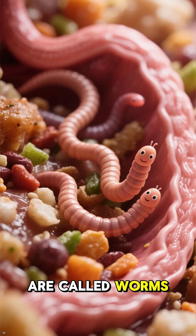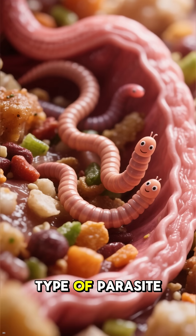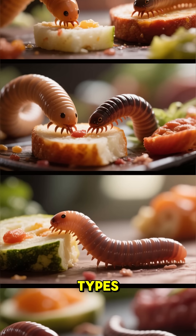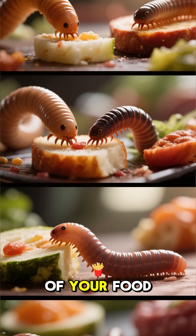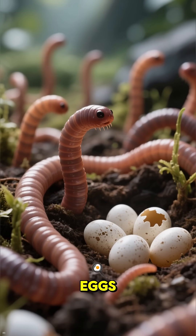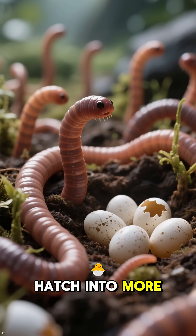These little guys are called worms. They're actually a type of parasite that lives in your gut. There are a few different types, but they all do the same thing. They feed off of your food and your body, and as they grow, they lay eggs, and then those eggs hatch into more worms.